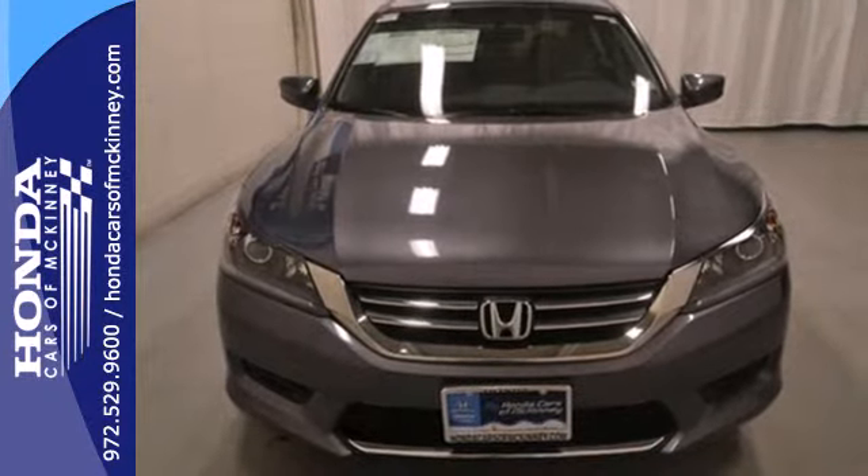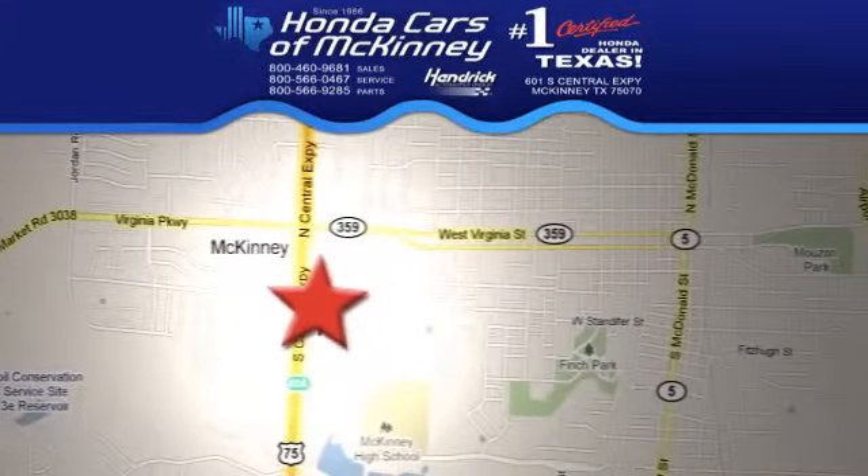Come see why today. Stop in today. We're conveniently located on Highway 75 northbound exit 40A in McKinney.